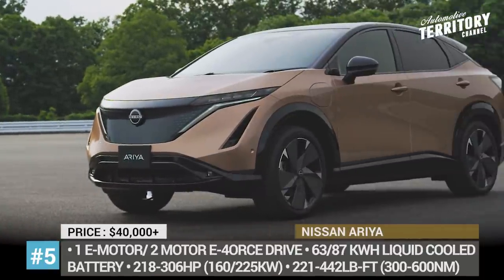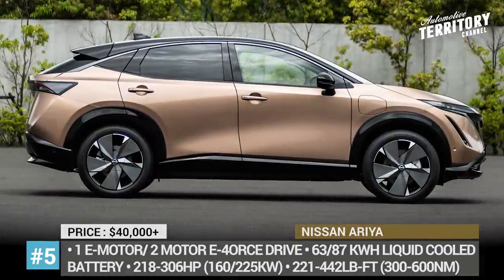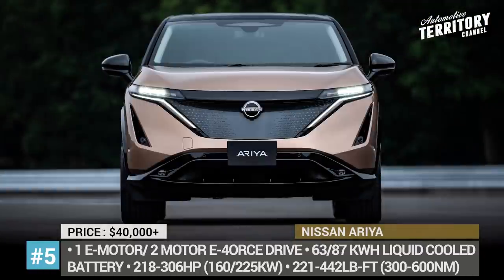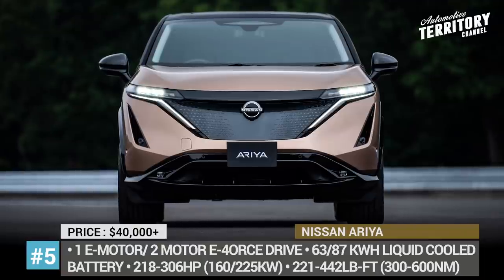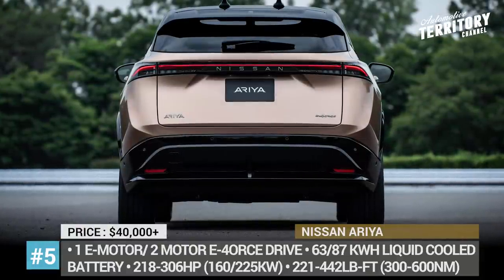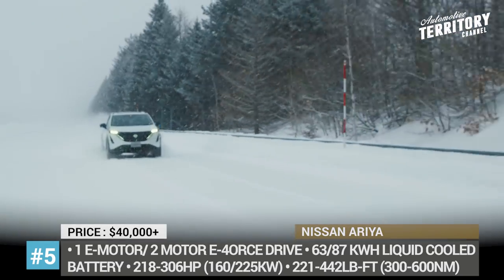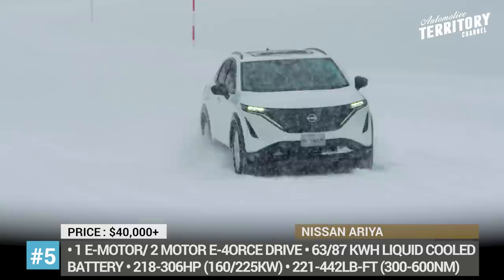Nissan Ariya. Starting from the second-generation Nissan Leaf, the development of the first electric crossover took the company some time, but the result was definitely worth the wait. The series production Ariya arrives built on a new specialized EV platform that allows for several drivetrain configurations. The entry-level model gets one electric motor and a 63 kWh battery, good for 218 horsepower.